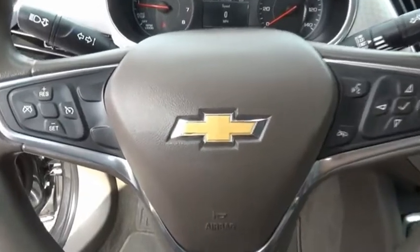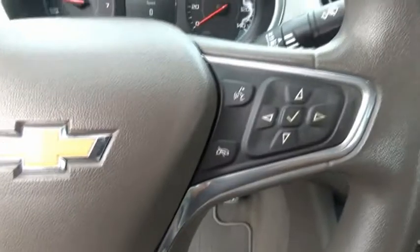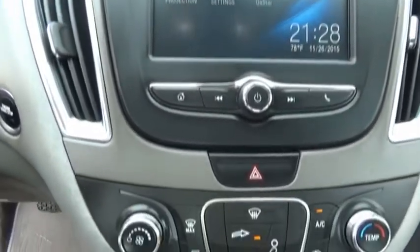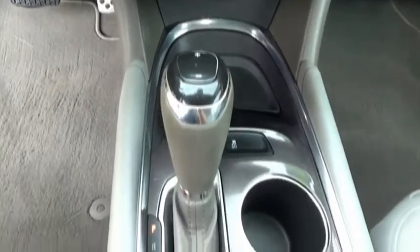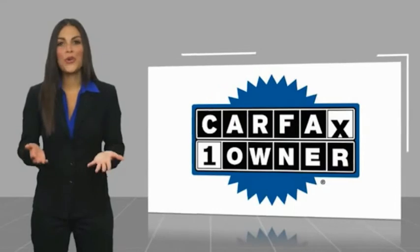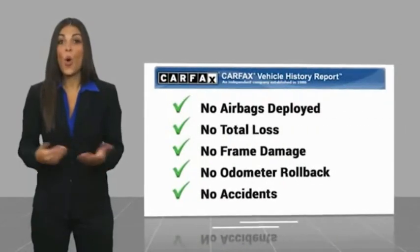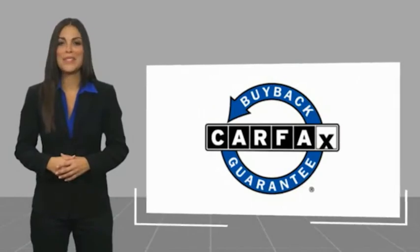Stop in today and see for yourself. This is a one-owner vehicle with a Carfax vehicle history report. Be sure to find a complimentary copy of this report online or contact the dealership. This vehicle qualifies for the Carfax buyback guarantee.